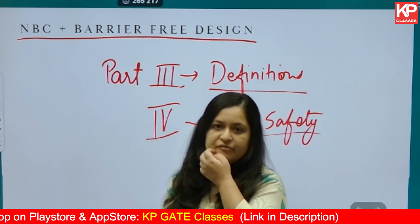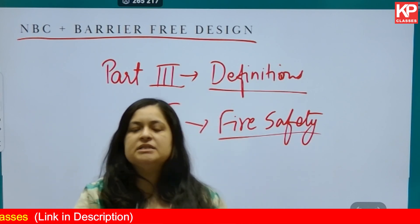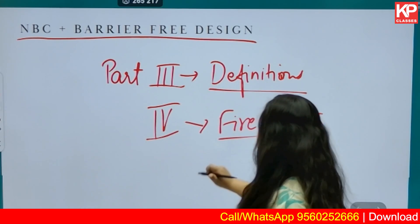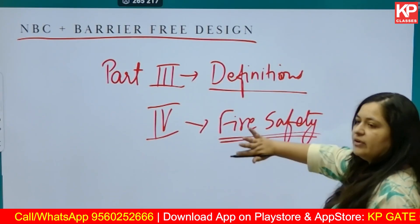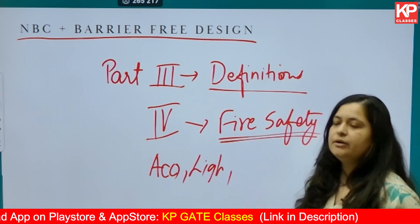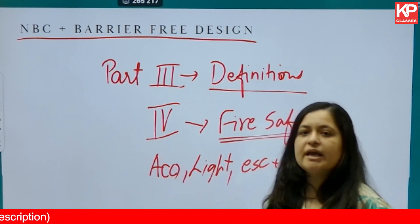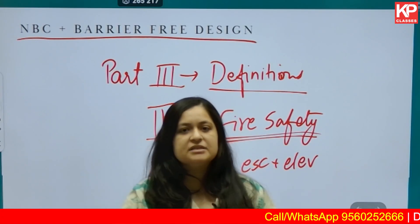Don't study everything — keep in mind previous year questions. PG ETA does not provide previous year question papers, but you can check GATE, ISRO, UPSC, and DDA examination papers available online to understand what kinds of questions are asked. For fire safety, be very strategic. If time permits, you can also look into acoustics, lighting, and escalators and elevators — just basic understanding based on previous year questions.